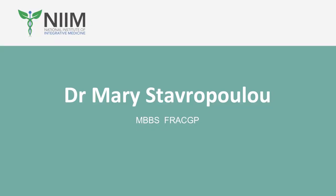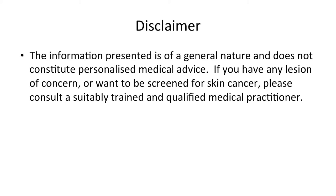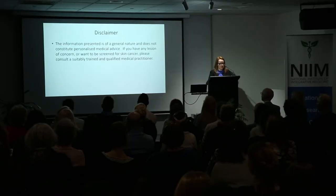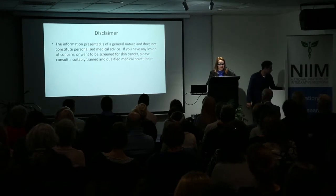Thank you, Christine. Good evening, everyone. Tonight I will be discussing skin cancer detection and dermoscopy. The information presented is of a general nature and does not constitute personalised medical advice. If you have any lesion of concern or want to be screened for skin cancer, please consult a suitably trained and qualified medical practitioner.